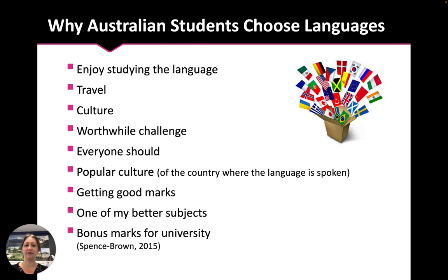Australian students choose languages for a variety of different reasons, according to research done in 2015. You can pause the video here and have a read through.